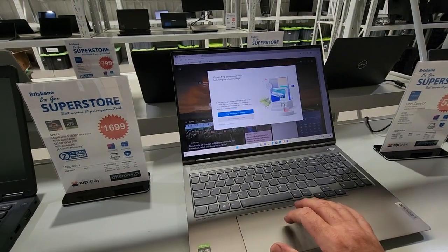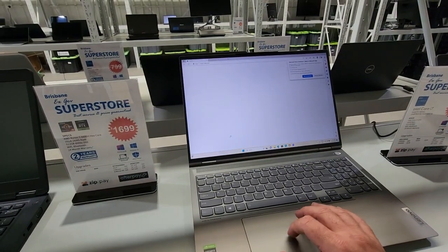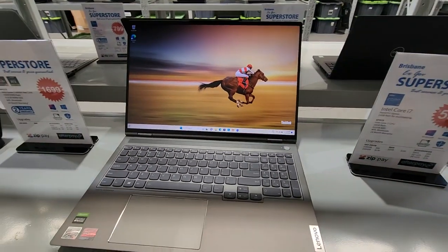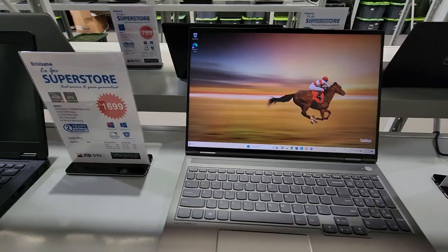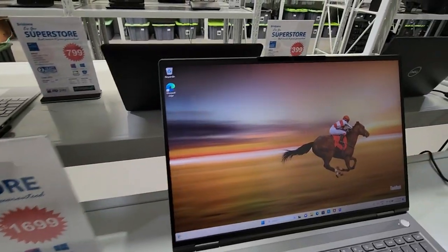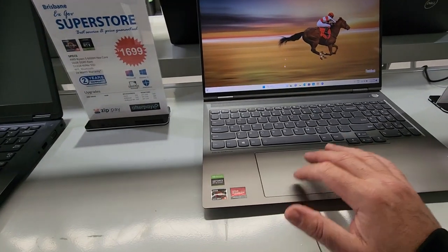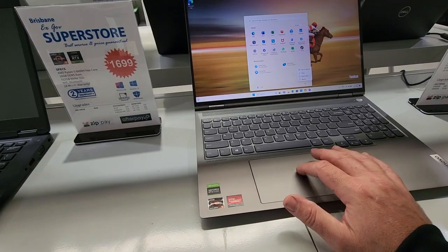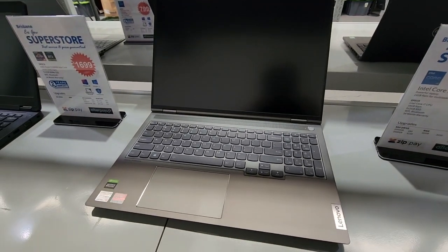It has a Dolby Vision screen — a really nice display, absolutely beautiful. It's a lovely laptop, won't disappoint. It's ready to go now, so shutting down — off she goes.